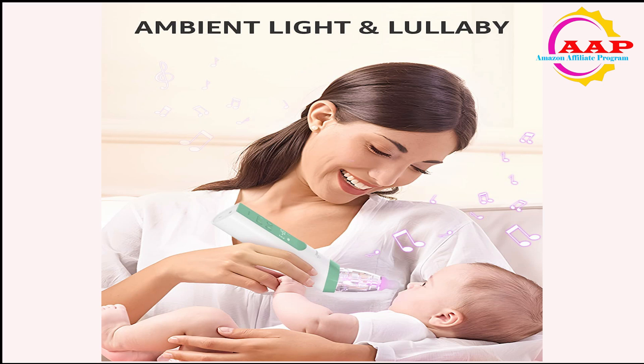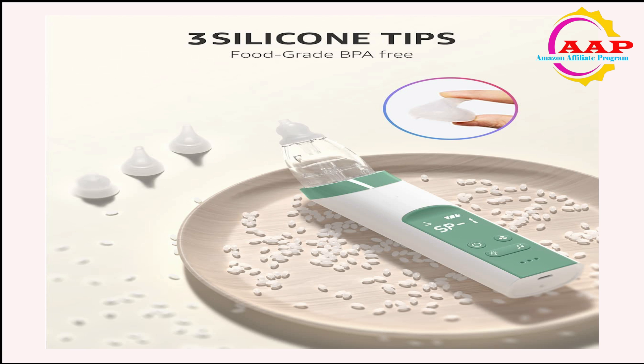Nasal aspirators are offered in a wide variety, each with unique features, benefits, and prices. I did a huge amount of research, reviewed a ton of reviews, and put up a list of the top nasal aspirators from trustworthy brands to assist you in making a decision.